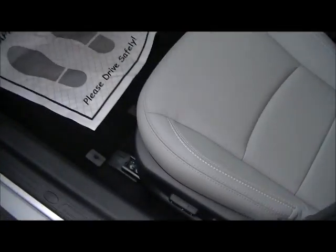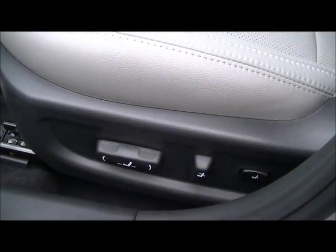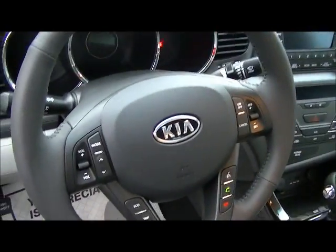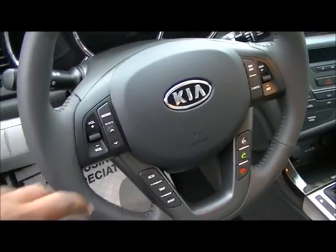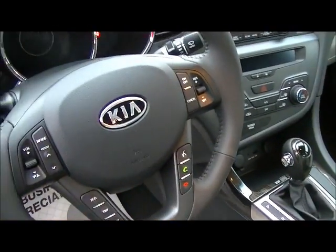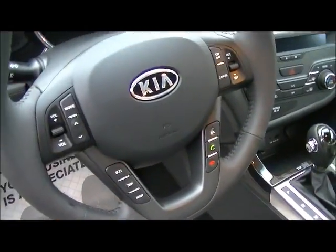We're going to step on in. As you can see down here, you have the 8-way adjustable power seating, along with your leather seats. Right here we do have everything standard for you — your volume and radio, cruise control, down here is your Bluetooth capability, and then right here is your trip information.